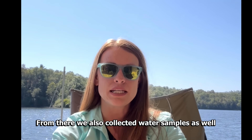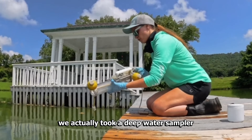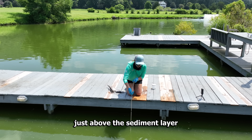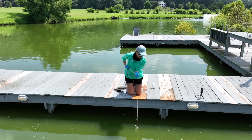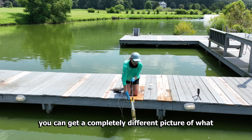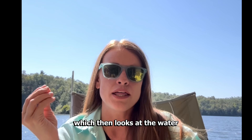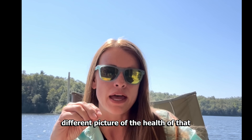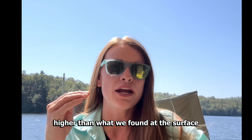From there we also collected water samples. Instead of just pulling water samples off the surface, we actually took a deep water sampler and put it down to just above the sediment layer at the bottom of the pond and grabbed a sample from there to be analyzed at our lab back home. Sometimes when you look at water quality from just surface samples you can get a completely different picture of what the health of a water body is. Taking samples from the deep, right at the interface with the organic muck, can paint a completely different picture of the health of that pond or lake.